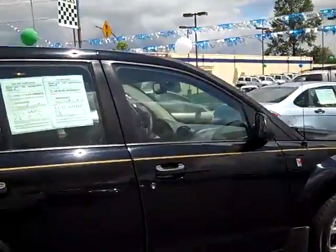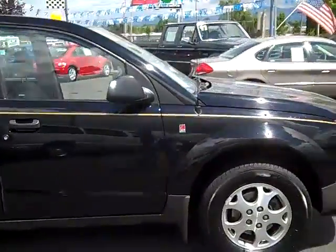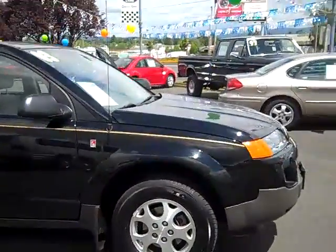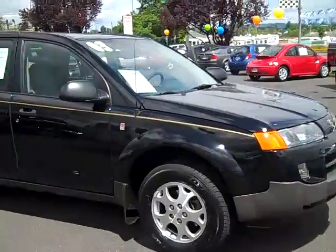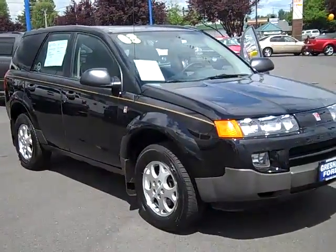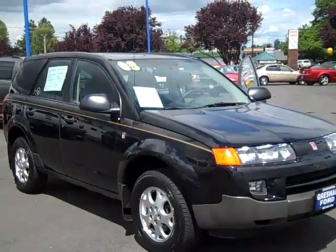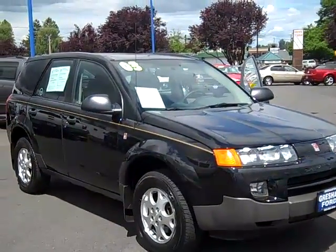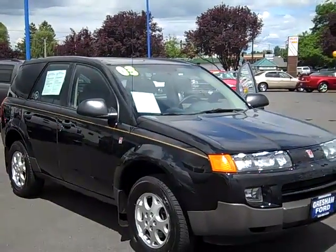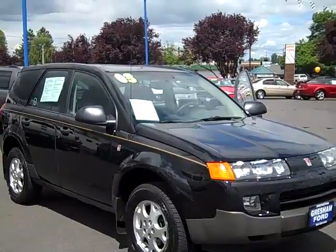From your home or office, check out our website at www.greshamford.com. And if you want to see this vehicle in person, come on out to 1940 East Powell Boulevard, Gresham, Oregon, 97080. And from your cell phone, give us a call at 503-665-0101. Once again, thanks for taking a look at our 2003 Saturn VUE all-wheel drive with the V6.